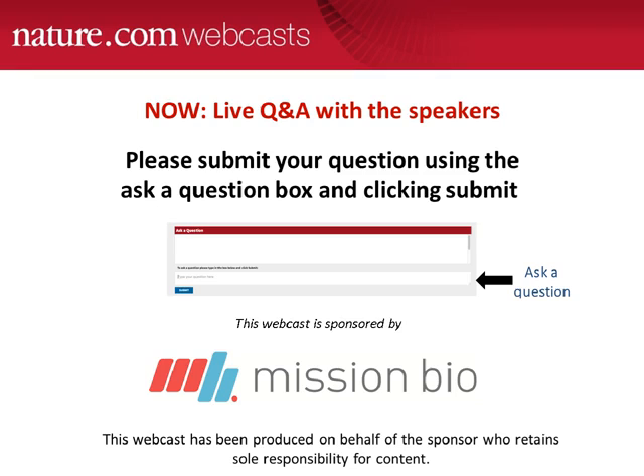I'm afraid that is all we have time for today. If you asked a question we didn't get to, we'll try to get back to you offline. Before you leave, we would appreciate if you could fill in a very quick survey. I would now like to thank Gerald Radich, Koichi Takahashi, and Dennis Eastburn for their presentations and for answering your questions. I would also like to thank the webcast sponsors, Mission Bio, and of course you, the audience. Remember, you can watch this webcast again on demand at nature.com/webcasts. Thanks for watching, and I hope you'll join us again soon.